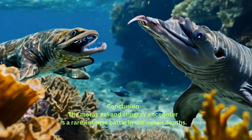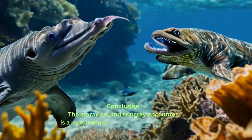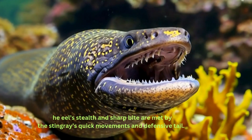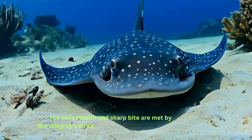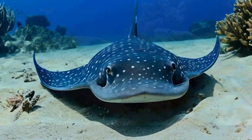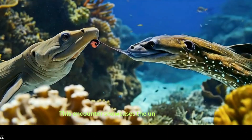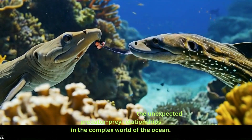Conclusion. The moray eel and stingray encounter is a rare, intense battle in the ocean depths. The eel's stealth and sharp bite are met by the stingray's quick movements and defensive tail. This encounter showcases the unexpected predator-prey relationships in the complex world of the ocean.